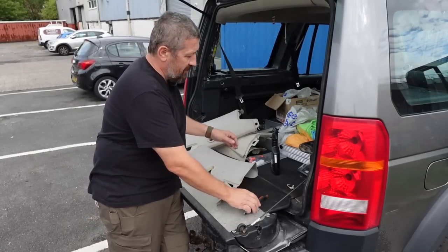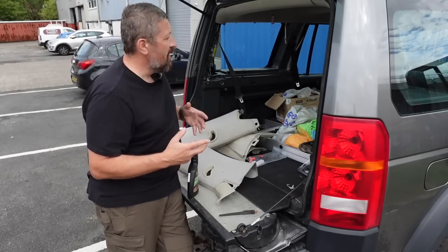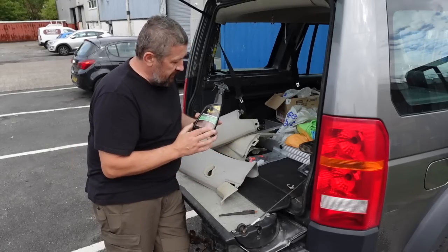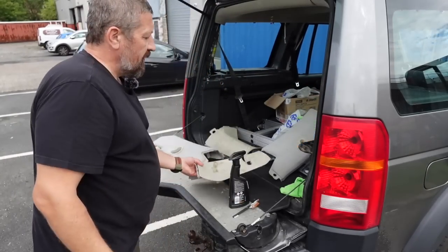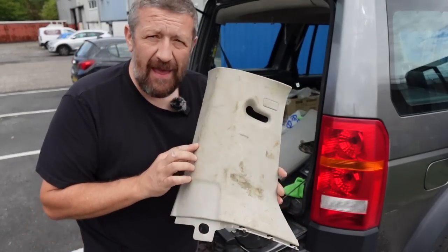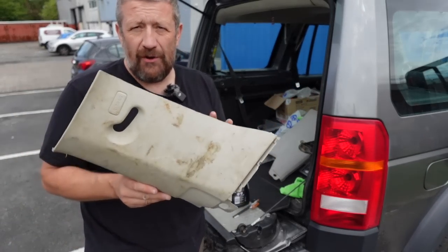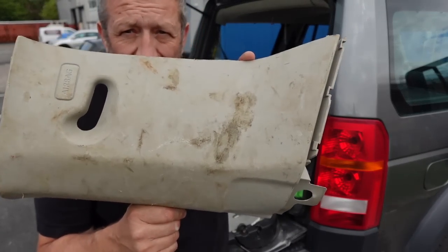We're still trying to clean up the Discovery. It's getting close — bearing in mind this vehicle hasn't had an exterior clean yet. I want to get the interior panels cleaned up and fitted back in to finish off the interior. I've got some Meguiar's carpet and interior cleaner and a Meguiar's brush, which seems quite useful. I'm trying to rein in the spend a little bit. It's never going to be a show pony — it'll only ever really be a utility vehicle that can take five to seven people in comfort — but I do want it cleaner than this.